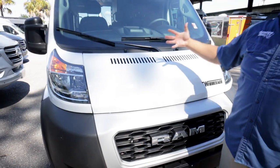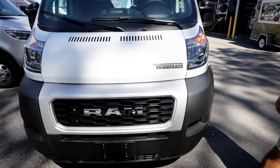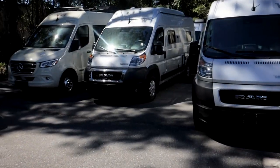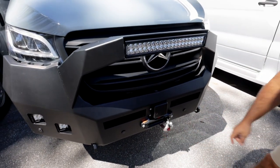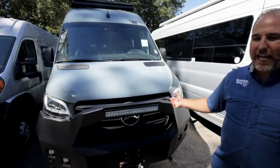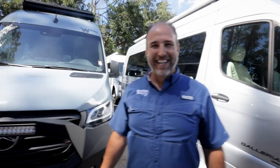They haven't changed the front exterior much so it still has that same look, but they've dulled down the chrome - it's more color coordinated now rather than the shiny chrome bumper you see on older models. Check out this Revel over here with a winch - 12,000 pounds - and a custom bumper from Backwoods Outdoor with all these lights built in. We upgrade Revels too - we take that stock Mercedes bumper off and put this huge aftermarket bumper on.